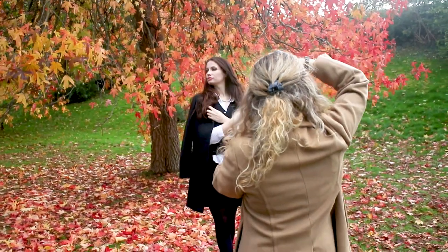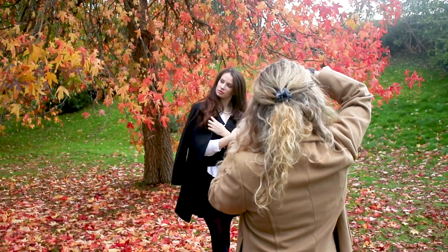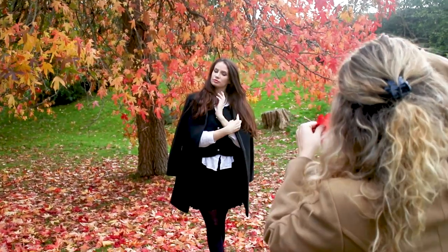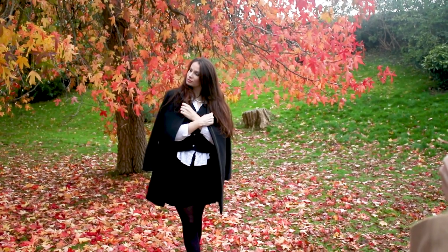Like most photographers I know, I get really excited for the leaves to change in the autumn. I've been quite impatient, so to finally have some really bright colors like this on one of my photoshoots is just so exciting.